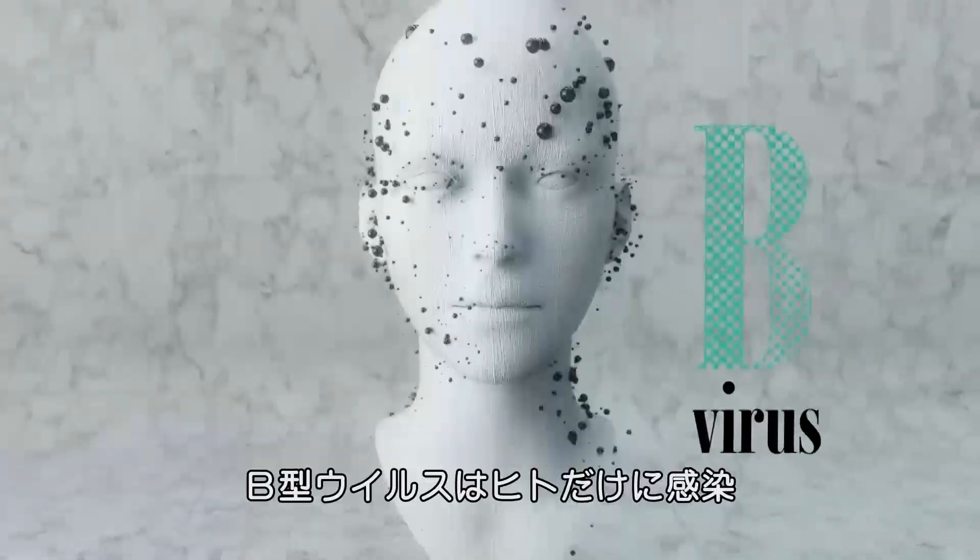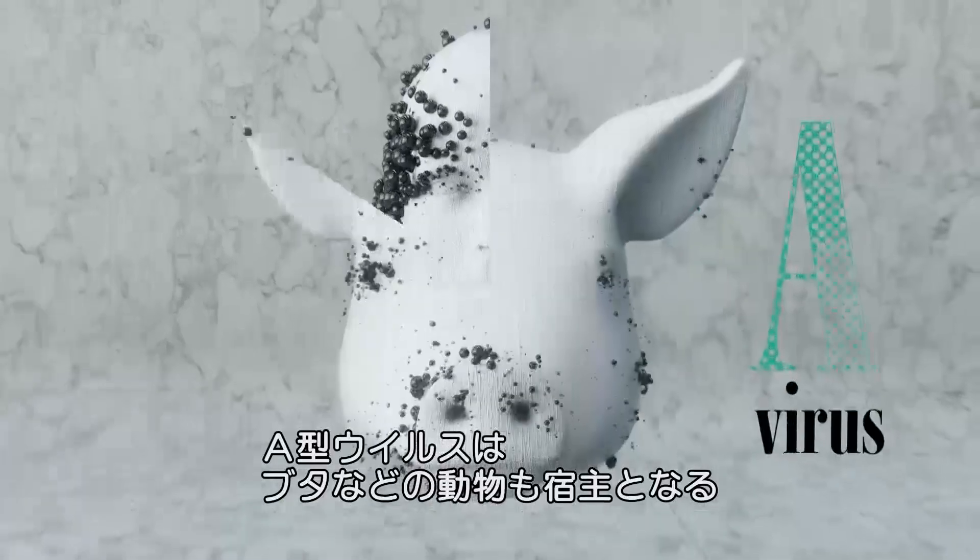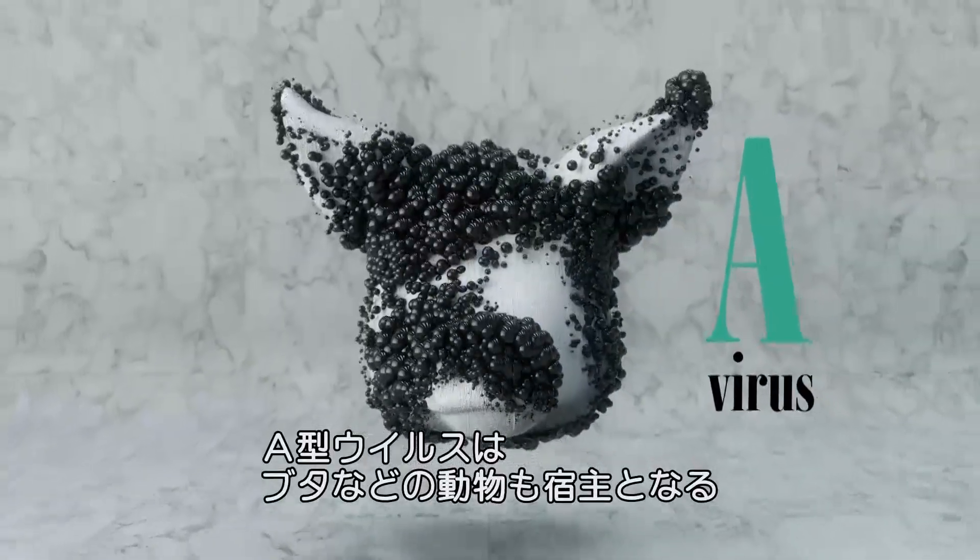Generally two B viruses, which affect humans, and two A viruses that can infect animals as well, like swine flu.